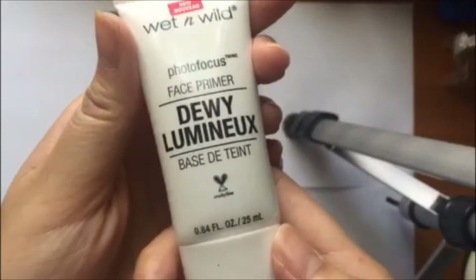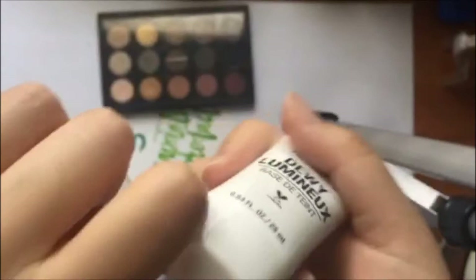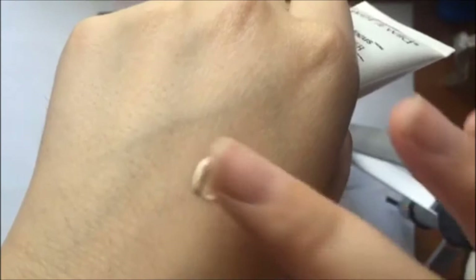The next product is this Wet n Wild Face Primer in the dewy version. I don't like this because of the texture that it leaves on my skin, as well as it not really making my makeup last any longer than usual. Also the packaging isn't that great with this one, and once I put it on my hand and blend it out, you can kind of see that it doesn't really create this luminous finish that I would think it would.